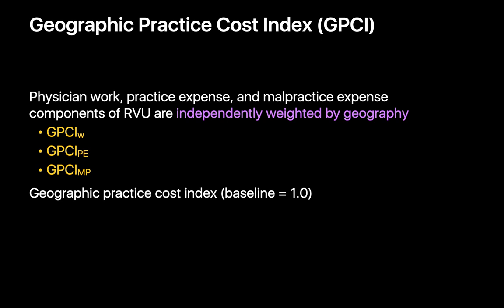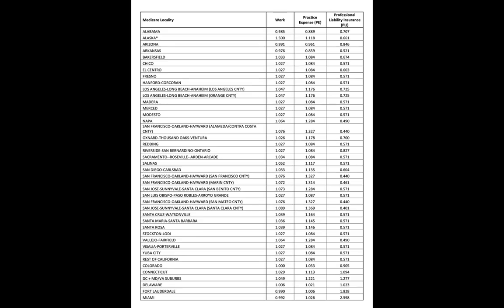Since the costs of delivering the same service can vary substantially by geography in the United States, CMS makes a geographic adjustment as well. Geographical weighting factors called the Geographic Practice Cost Index, or GPCI, accomplish this. There's one for physician work, one for practice expense, and one for malpractice expense for different regions of the country. The GPCIs are published by CMS every year.